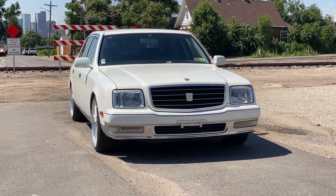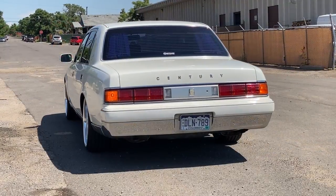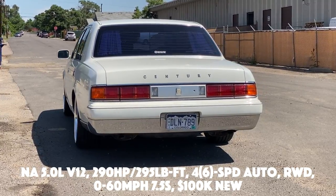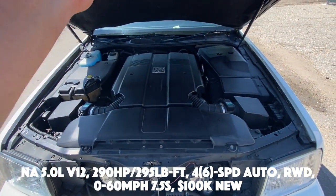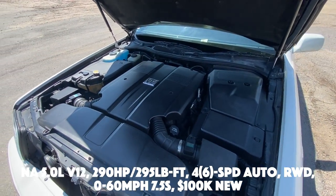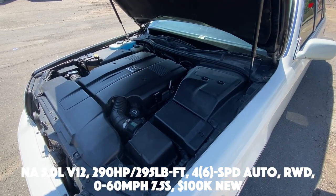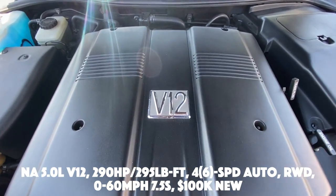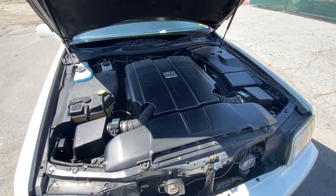Let's have a look at some basic specs of this beast. This is the 1997 Toyota Century V12. You have a naturally aspirated 5-liter V12 putting out 290 horsepower and 295 pound-feet of torque. It came both with a 4-speed and a 6-speed automatic transmission. Power is sent to the rear wheels, 0-60 was done in 7.5 seconds, and the price when new was around $100,000.